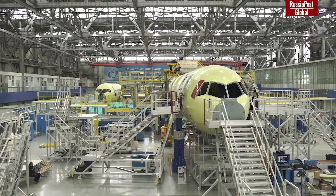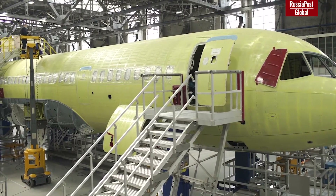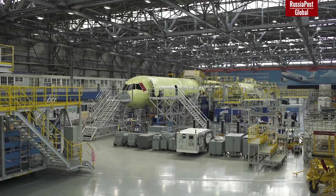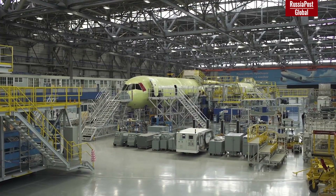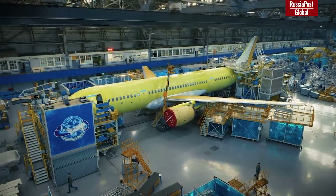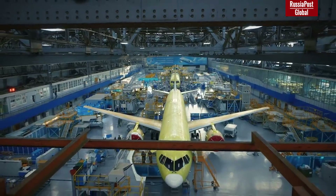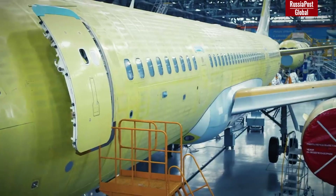Today Russia has not only the necessary technologies for the production of the black wing, but the materials too. The last remaining task is to start mass production of these materials. A huge bonus is that the MS-21 with the Russian black wing will not need to be recertified, as its characteristics are the same as the foreign-made ones — only the material itself needs to be certified.